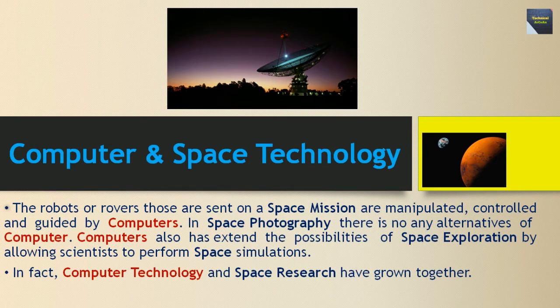The robots and rovers that are sent on space missions are manipulated, controlled, and guided by computers. In space photography there is no alternative to computers. Computers have also extended the possibilities of space exploration by allowing scientists to perform space simulations. In fact, computer technology and space research have grown together.